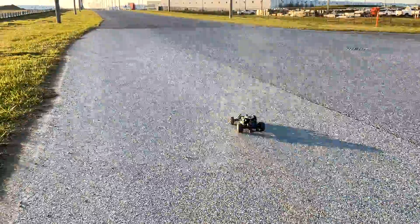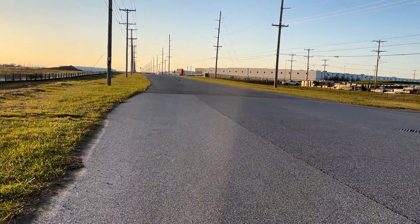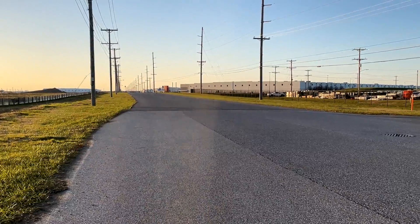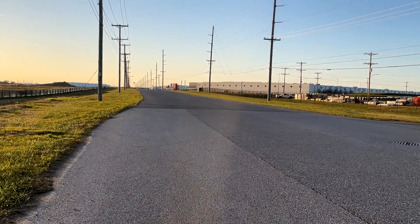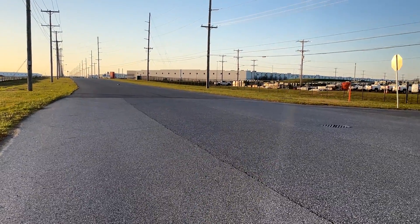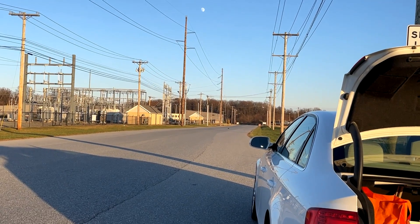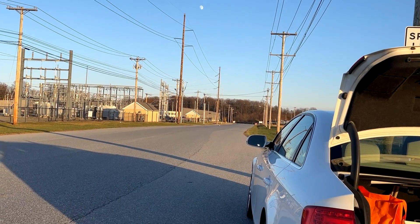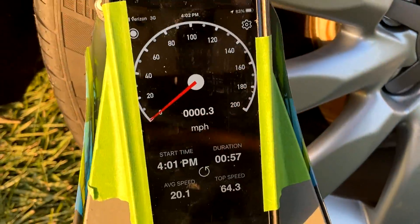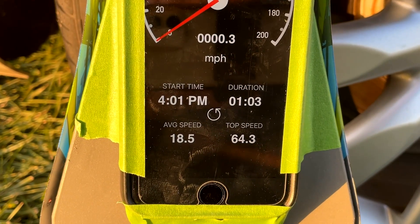It is cooler out here than I normally run these batteries, but I kept them warm until I got out here. It'll be interesting to see if the Avonic can hit 71 or if it's a touch slower today. It just hit the low voltage shutoff again — 64.3 miles an hour. So now we have a good idea of what this battery is going to run. Next up: Ovonic 3S 5200.